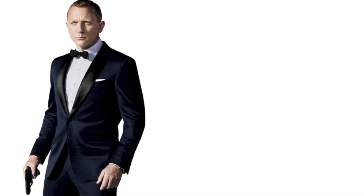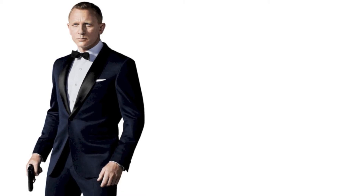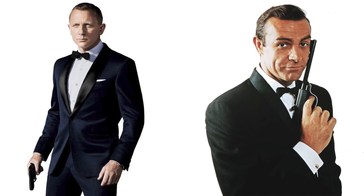This is Daniel Craig from Skyfall in 2012, exactly 50 years later. The suit is impeccably fitted and it's a nice navy blue. The 1962 version is a little bit bulkier at the shoulders, but look at the bow ties. We think of batwing as a modern bow tie, but James Bond already had it on in the 60s.